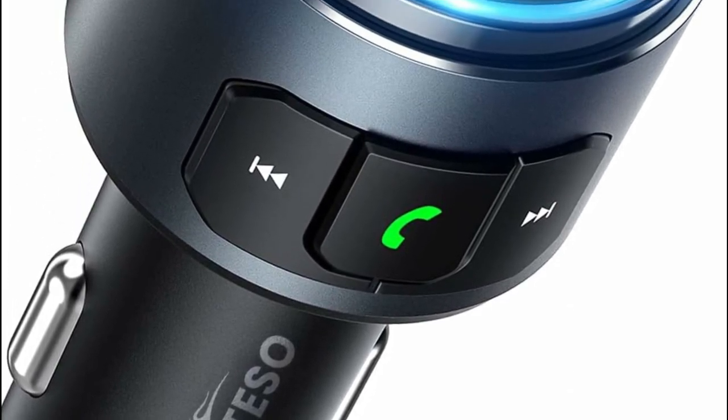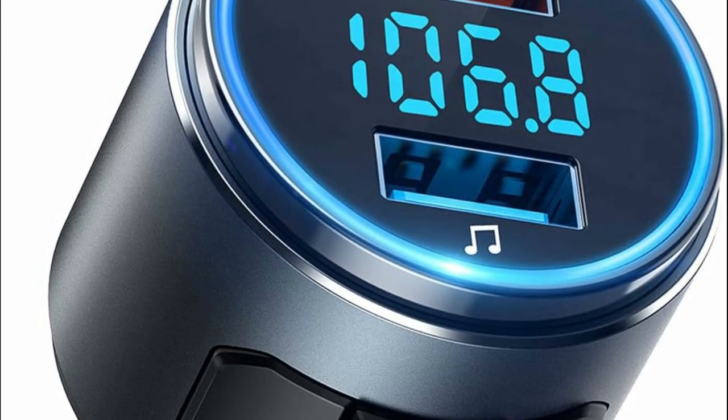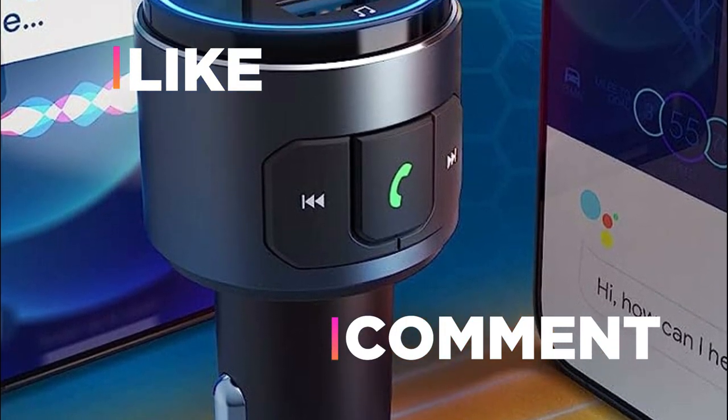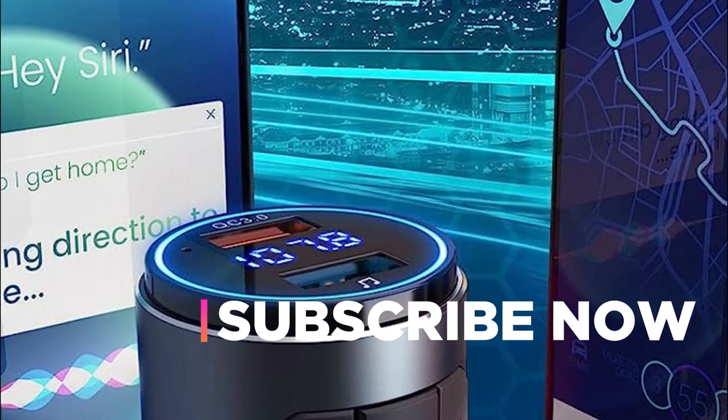Hope you found this video helpful in finding the best Bluetooth car adapters. If you found this helpful, please give a like. Comment your valuable opinion and tell us which one is perfect for you. Subscribe to our channel to get the latest updates on different product reviews.